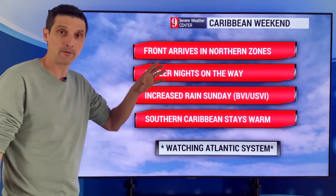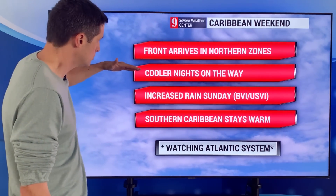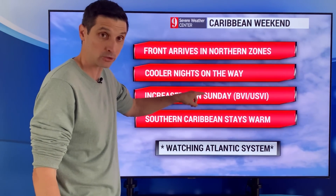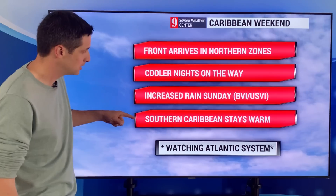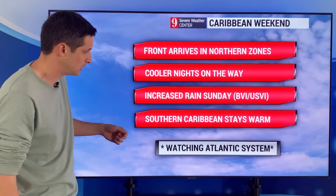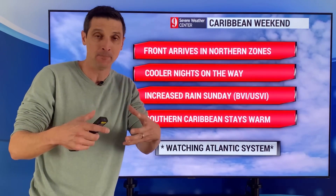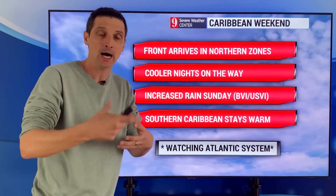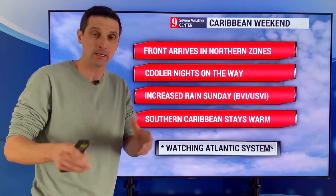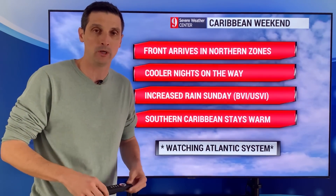So the weekend for us in the Caribbean — that front arrives in our northern zones. Cooler nights on the way for a good amount of us, so that's going to be nice. Increased chance of rain in Puerto Rico, British Virgin Islands, U.S. Virgin Islands tomorrow — on our Sunday, some of us see that chance of rain picking up. Southern Caribbean — Curacao, Bonaire, Aruba — we're going to stay on the warm side. Northern Venezuela, even Guyana, with that chance of some rain. And watching that unusual Atlantic system, I'll keep you posted on that — very interesting to see how that takes shape and if it does become a named system in January. I will keep you posted. Thank you for sharing this channel, thank you for the comments, tons of new subscribers the last few days. Thank you for joining this weather community. Have a great day ahead.